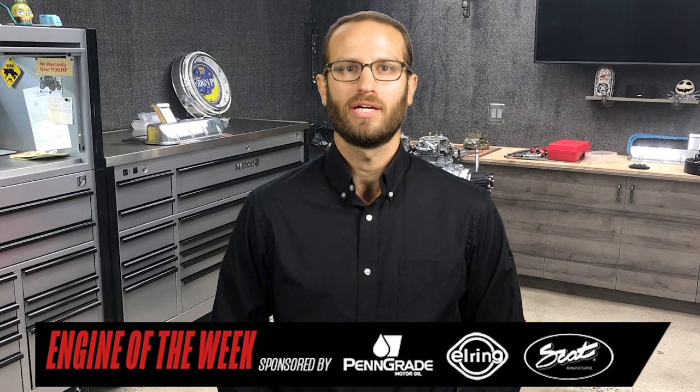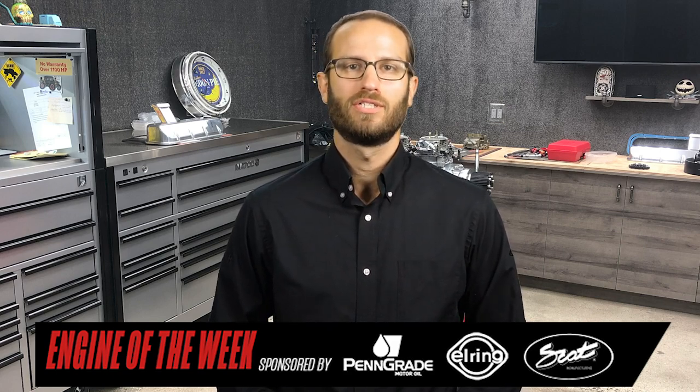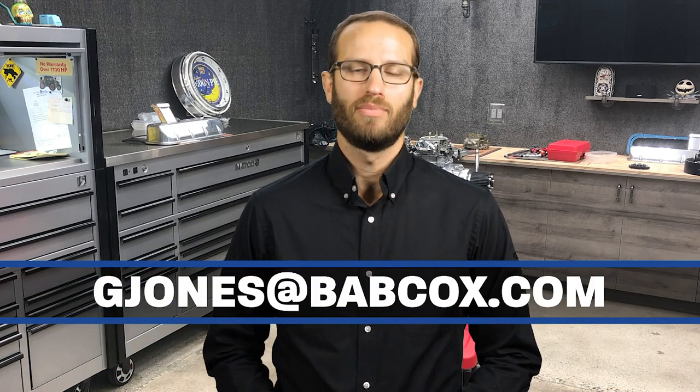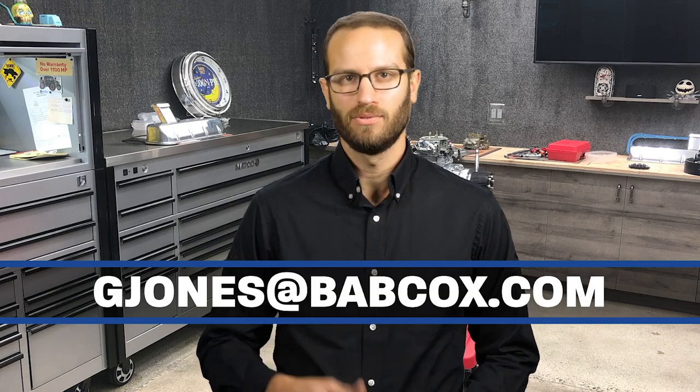Well, that does it for this episode of Engine of the Week. A special thanks to our sponsors SCAT Crankshafts, Penn Grade Motor Oil, and L-Ring DOS Original. And remember, if you have an engine you'd like to feature, please email me at gjones@babcox.com. See you all next time.